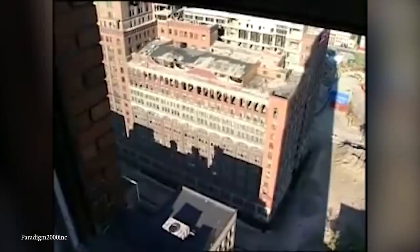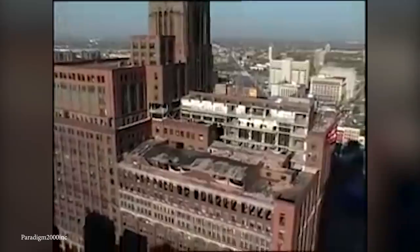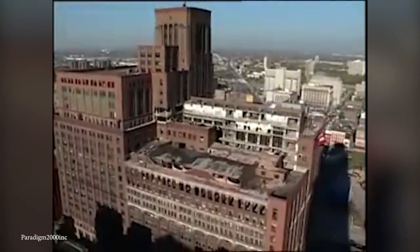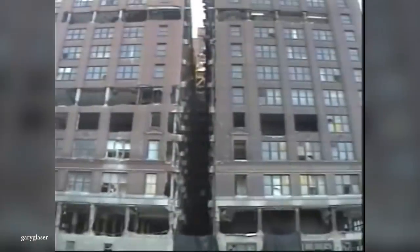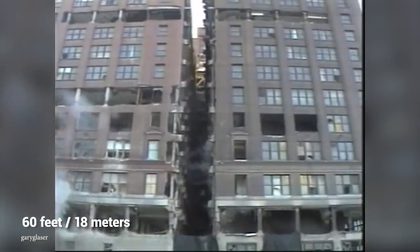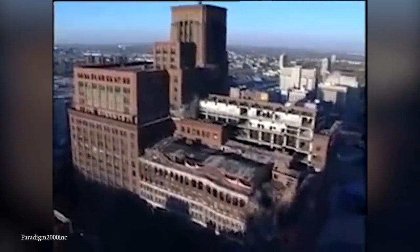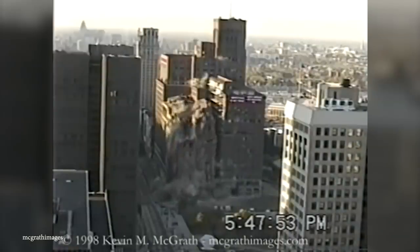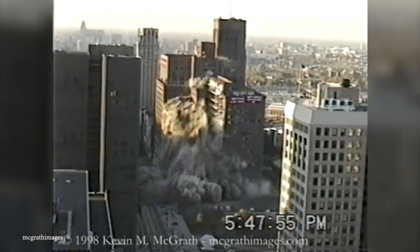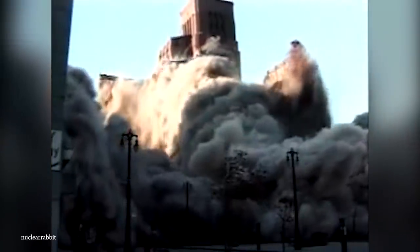This giant Detroit mainstay turned a few heads when it finally came down via implosion. Hudson's was the tallest building to ever be imploded at the time, leaving a huge dust cloud in its wake that traveled a few city blocks. The demolition left a 60-foot-tall pile of rubble. A new skyscraper went up in its place, housing a healthy mix of residences, hotels, offices, and retail space — and as a nod to the deceased Hudson's building, the new structure was the second tallest in the city.